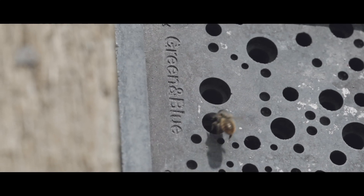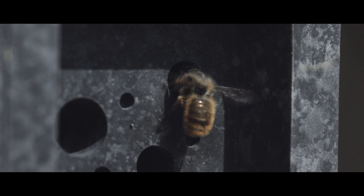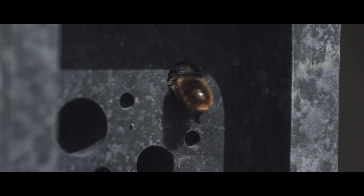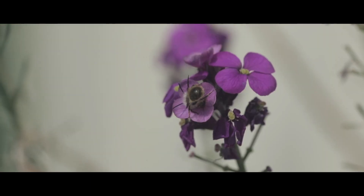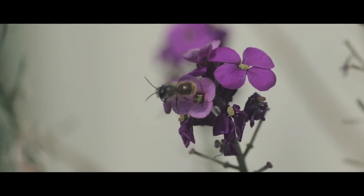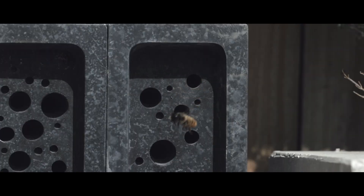Solitary bees are the unsung hero of the pollinating bee species. They're hugely important to us, yet there's no protection for solitary bees. There's not a great deal of information about the importance of solitary bees and the work that they do. The magnitude of the problem in terms of looking after our pollinators is so vast.